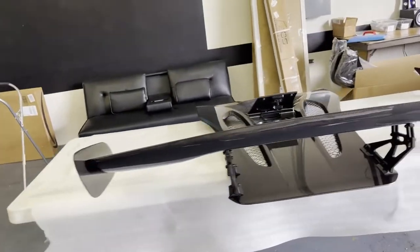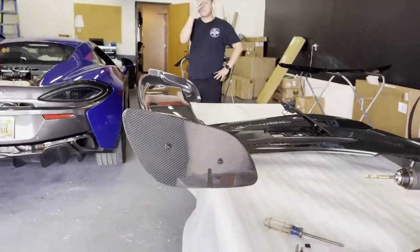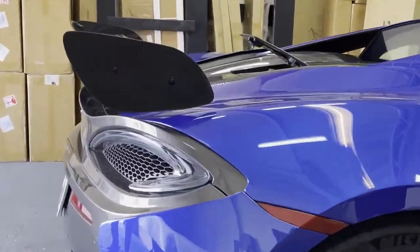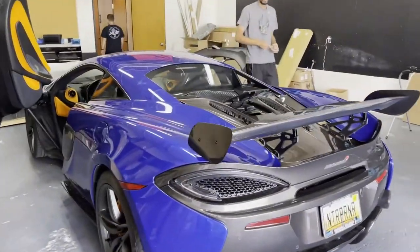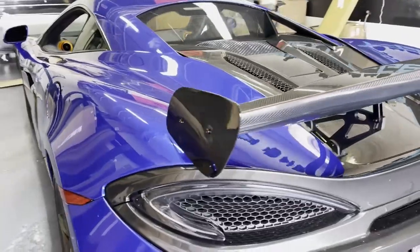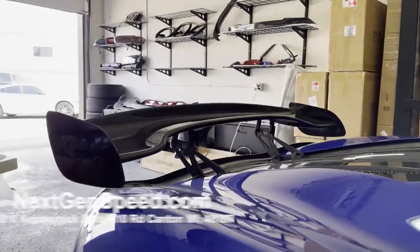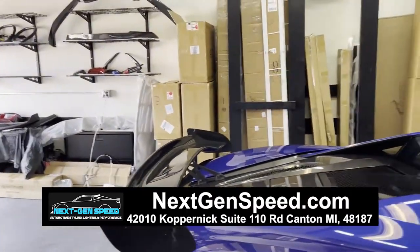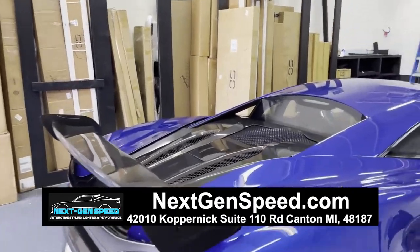Spoiler all together and ready to get installed. Let's throw this in the car and she should be complete — let's see how it looks. She's on the car, just got to get it bolted down and she's good to go. As you can see, it definitely changed up the entire car — it definitely needed that wing on the back, and she's looking fantastic guys. If you need one of these, make sure to check out nextgenspeed.com or come over to our shop in Canton, Michigan at 42010 Copernick Road, Suite 110, zip code 48187 — we got you covered.